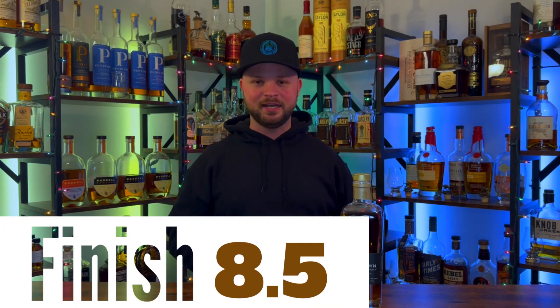It's got this cereal component to it as well — everybody loves cereal. It's sweet, it's crunchy, it's just America's favorite. The finish is so nice too because it rounds off and dissipates very, very slowly, leaving those sweet qualities on your tongue. That's what you really want in a nice bourbon. Going into the finish, this is going to get an eight and a half.